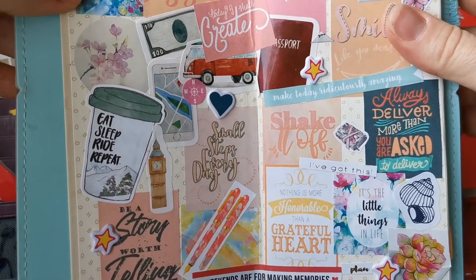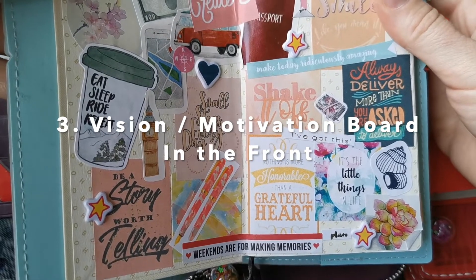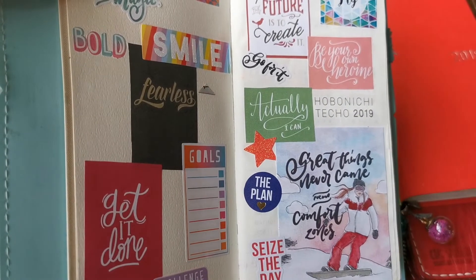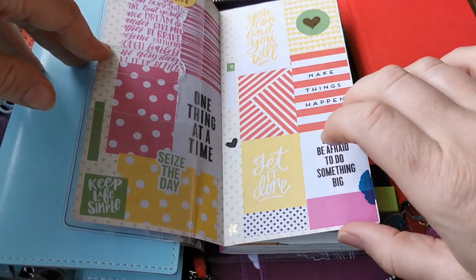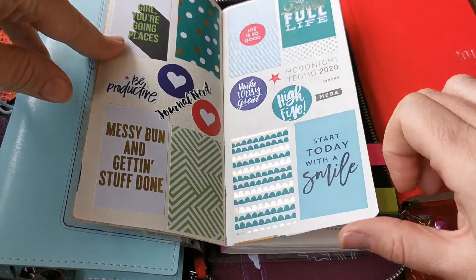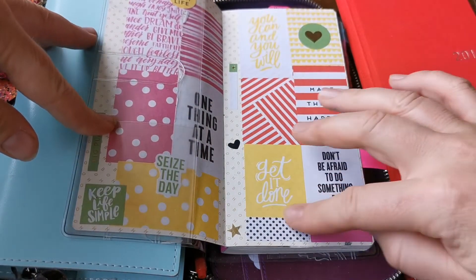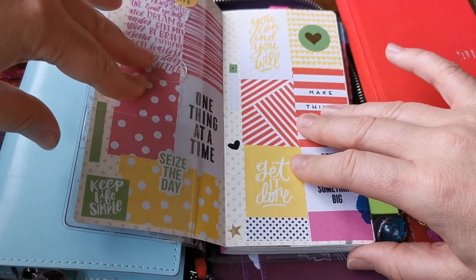Another thing that I like to put in the front of my Weeks is a kind of — not really a vision board, more like a motivation board. So some pretty stickers, quotes, just things that inspire me really. I'll show you an example from my current 2020 Weeks. And although it didn't amount to much in the end — it wasn't a very productive year for obvious reasons — it still did cheer me up and I did like having this in the front of my Weeks.